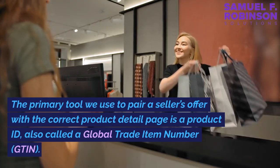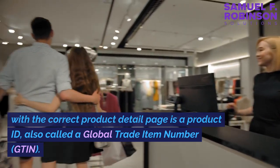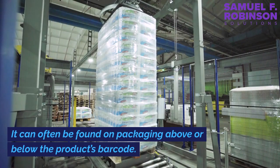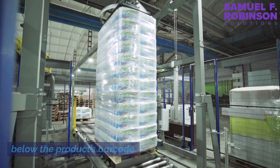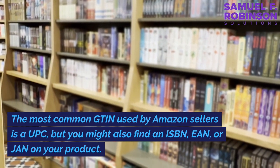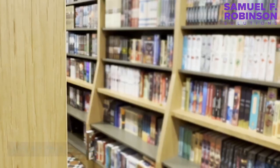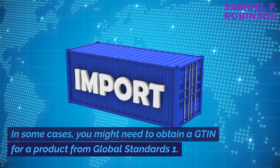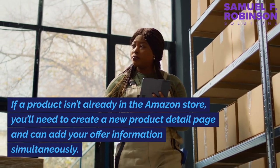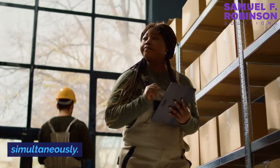The primary tool used to pair a seller's offer with the correct product detail page is a product ID, also called a Global Trade Item Number (GTIN). It can often be found on packaging above or below the product's barcode. The most common GTIN used by Amazon sellers is a UPC, but you might also find an ISBN, EAN, or JAN on your product. In some cases, you might need to obtain a GTIN for a product from GS1. If a product isn't already in the Amazon store, you'll need to create a new product detail page and can add your offer information simultaneously.